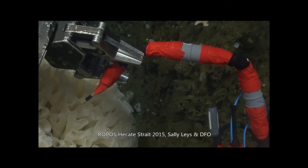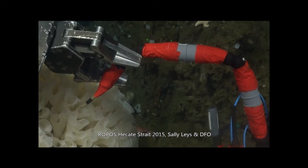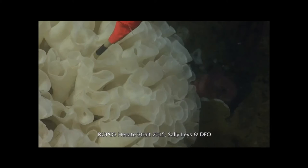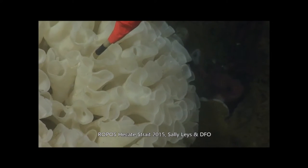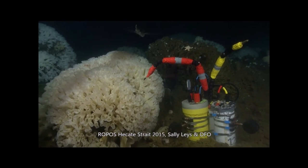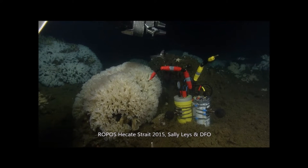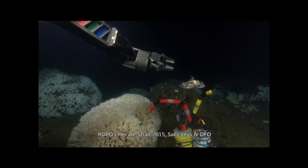Here's an example video of deploying instruments I built to record the flow around the sponges. The robotic arms may look clumsy, but they can put a less-than-one-centimeter diameter probe into a two-centimeter diameter opening of the sponge. I built these instruments to record the flow and oxygen out of the sponge and in the ambient water — what I'm trying to determine is the oxygen used, and therefore the energy used, to filter water over time.